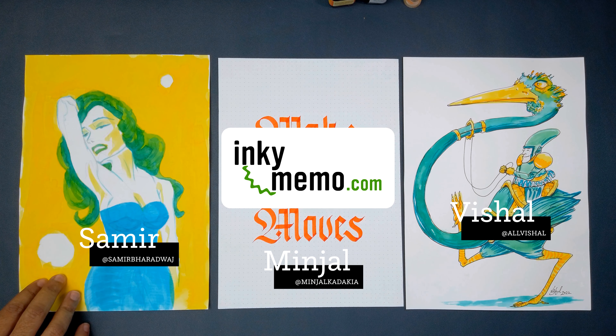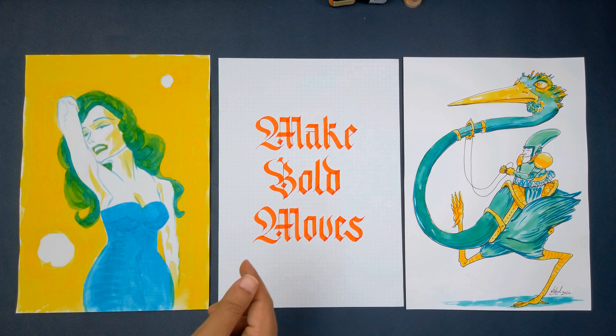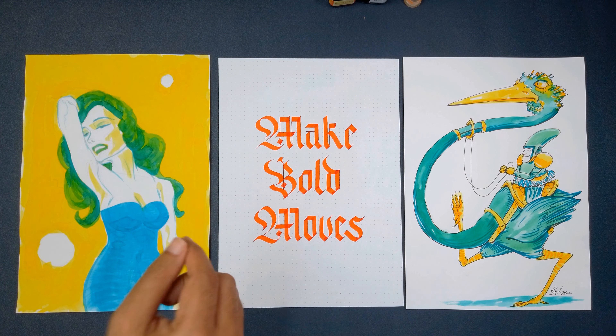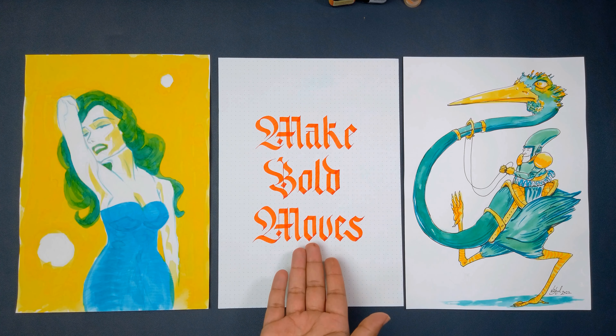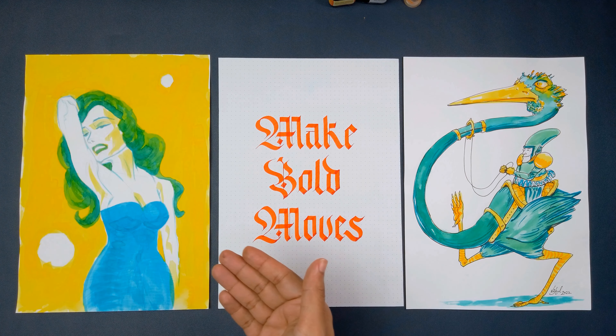So we'll see you next time. I'm Vishal. This is Minjal. I'm Samir. And if you liked this episode, you really should check out our episode on the Ecoline inks, which are very similar to these but also quite different — those were fun to use as well. And if you like what Minjal has done, you really should look at our first episode ever, which was on the Pilot Parallel Pen.